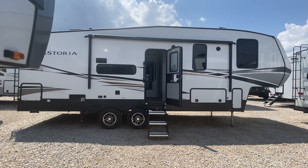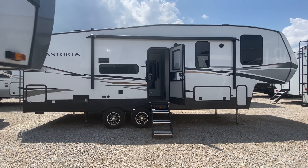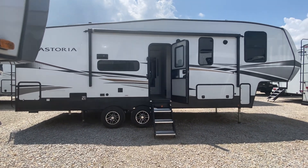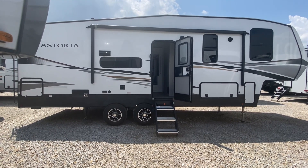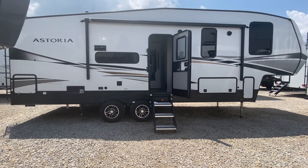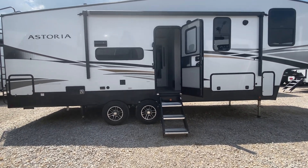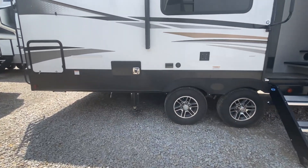Hey everybody, this is Dave. I hope everyone had an awesome, safe Memorial Day weekend. Today I want to show you, if you're looking for a shorter fifth wheel that's lightweight and really cool, this is it — the Astoria by Dutchmen, the 2503 RFL.